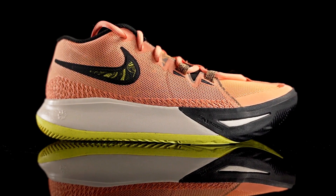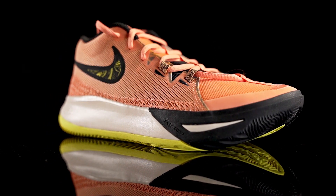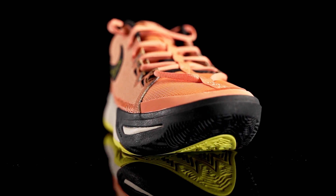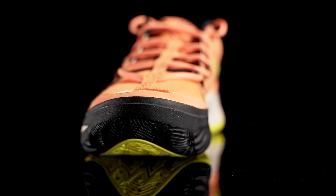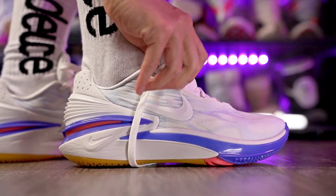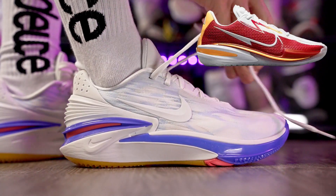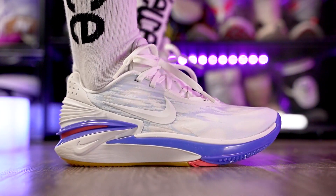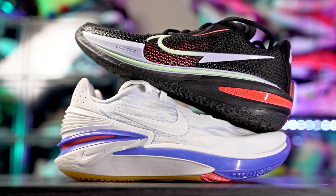Most disappointing shoe goes to the Kyrie Flytrap 6. Coming from the Flytrap 5 I wasn't expecting much, but given how great the early Flytrap line was, I was very disappointed. My second pick is the Zoom GT Cut 2. It's not a bad performer, but coming from the Zoom GT Cut 1 — which is an amazing shoe to play in — the GT Cut 2 was definitely a disappointment for me personally.